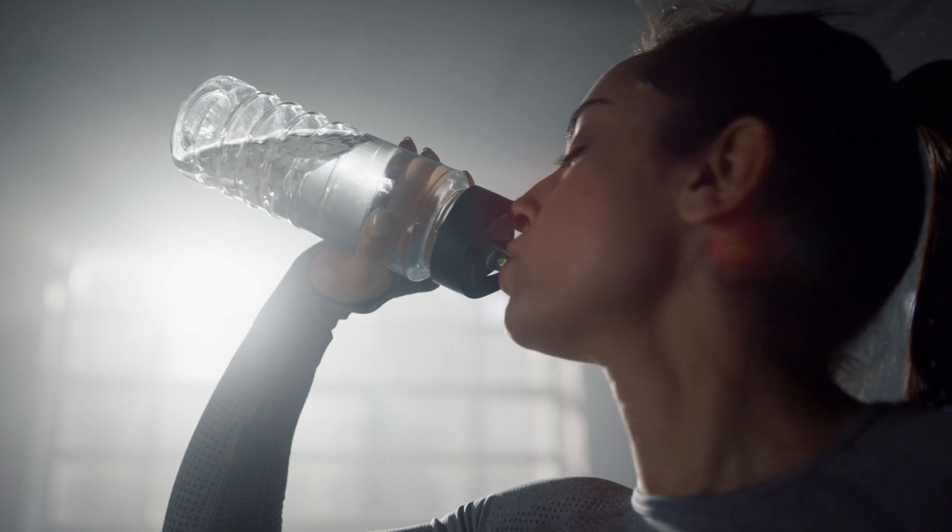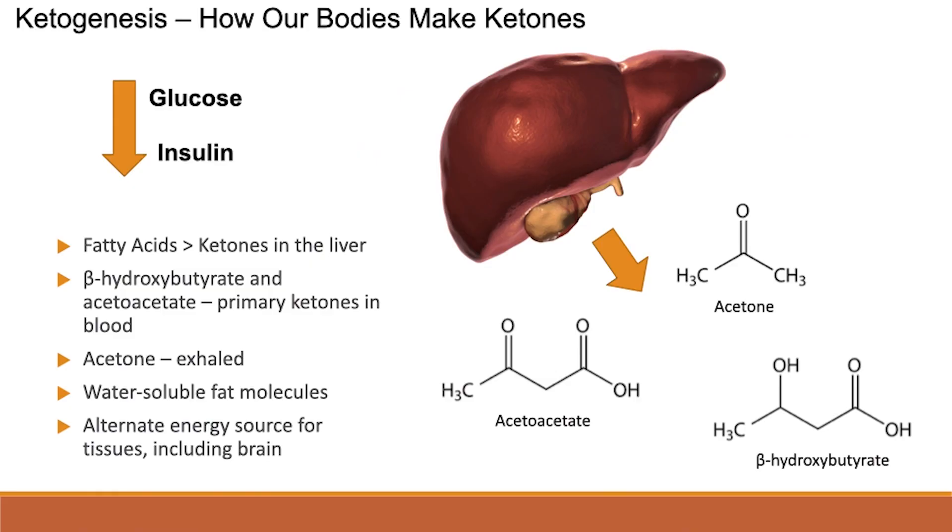The major ketone that we're probably most interested in and is most well-studied is beta-hydroxybutyrate. It is the one that is most present in the blood when someone's in a state of ketosis.